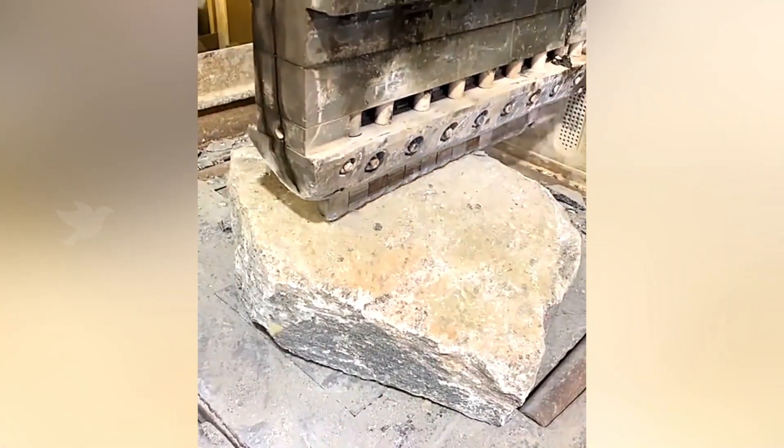This machine cleanly splits solid stone in half with just a few gentle strikes.